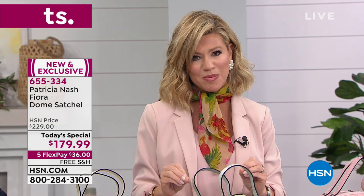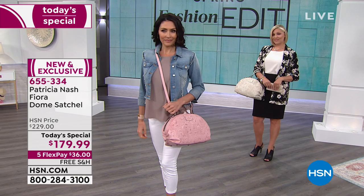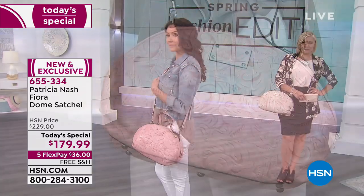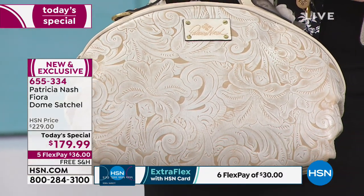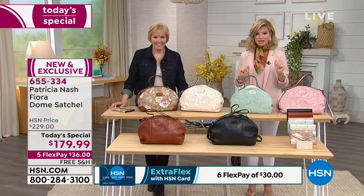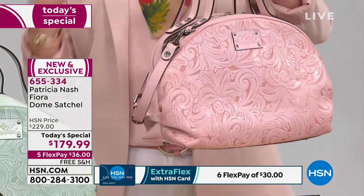Everything is limited - Patricia is only here this hour, and every bag is handcrafted. Half the entire day's quantity in pink has already sold. Pink girls are out tonight in force.